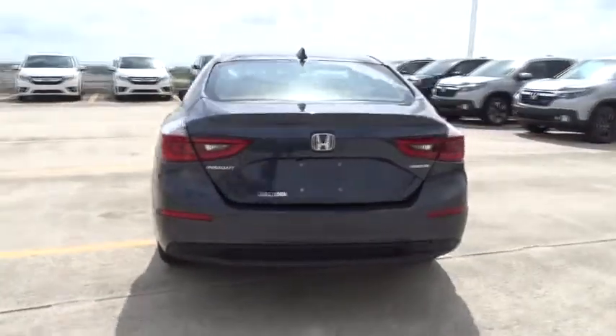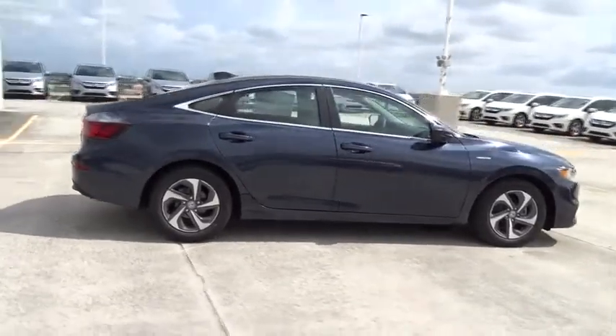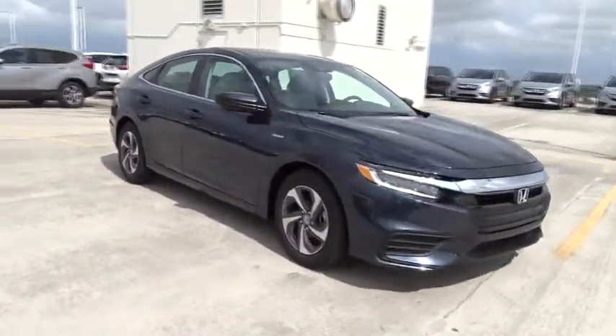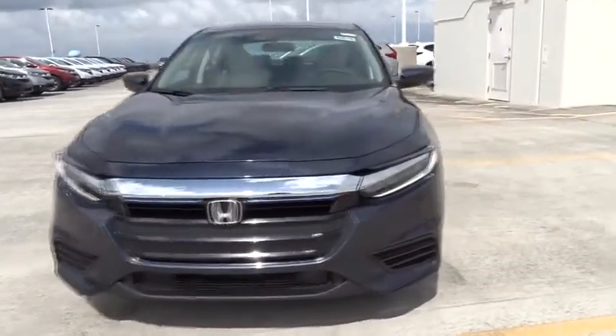Here are some of this vehicle's great options: traction control, stability control, remote engine start, Bluetooth, front wheel drive, trip computer, power windows, remote power door locks, speed proportional power steering, daytime running lights.